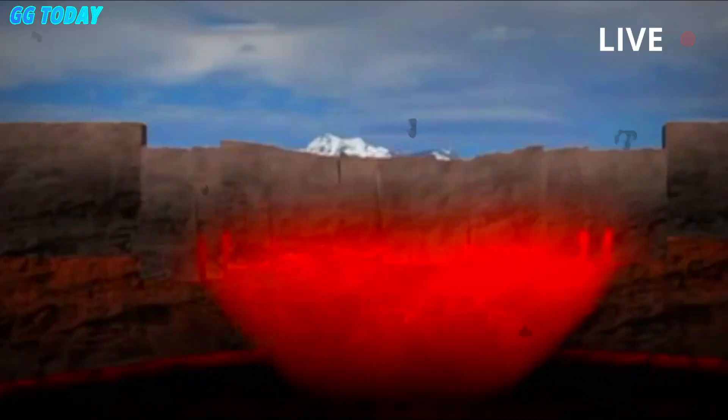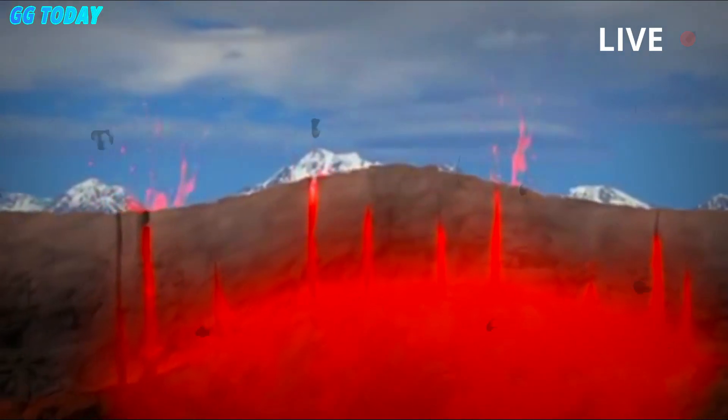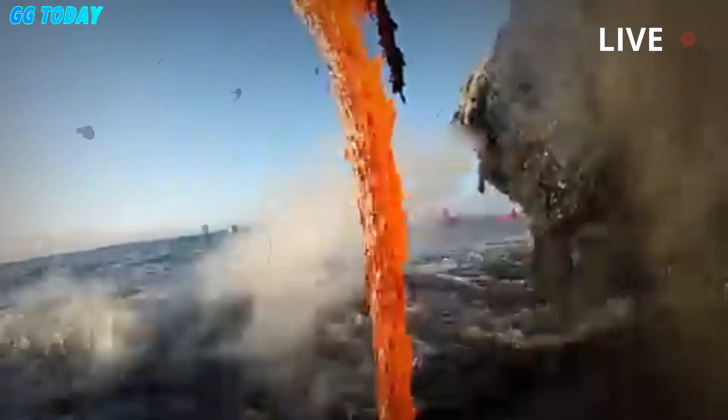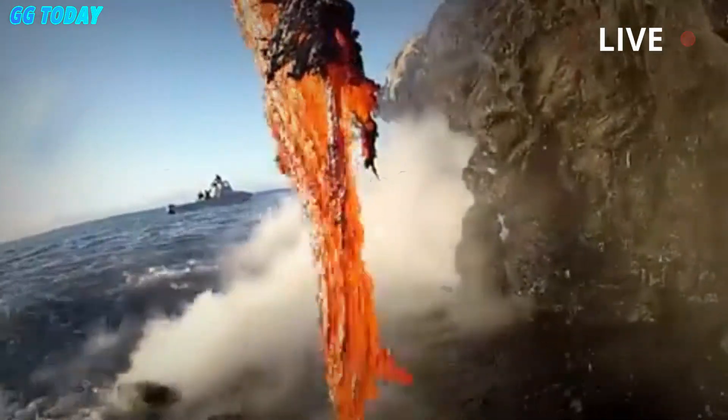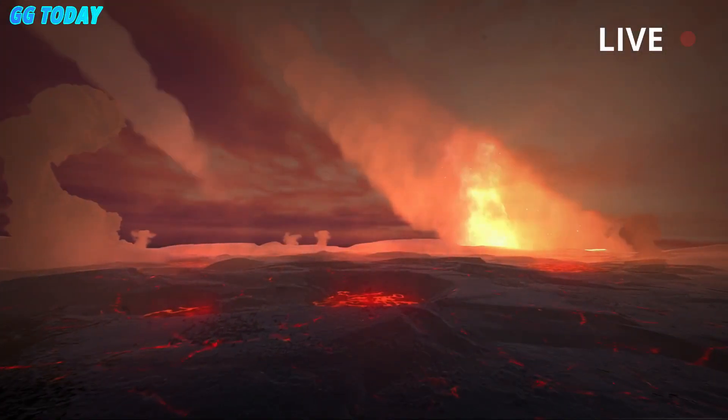These results also highlight that the accumulation of bubbles under volcanoes may be measurable more generally, which once again shows that the use of Yellowstone as a natural laboratory can help us better understand volcanoes and their eruptions elsewhere on Earth.